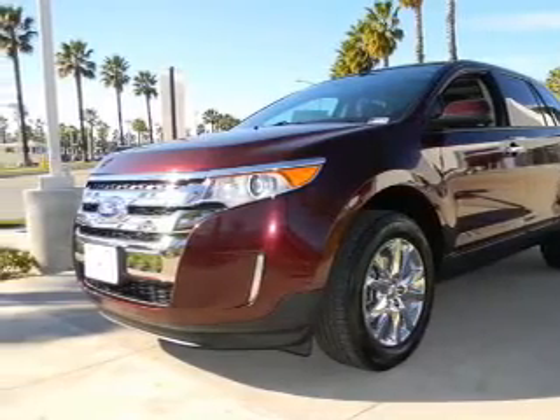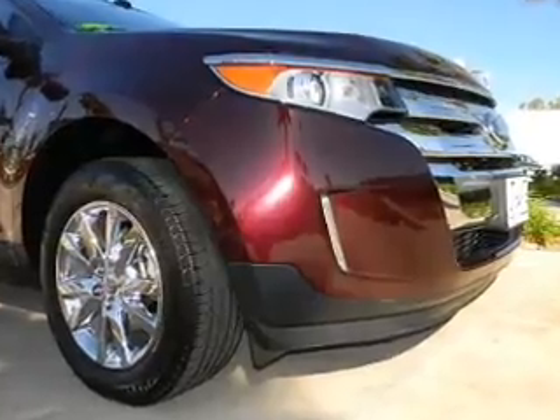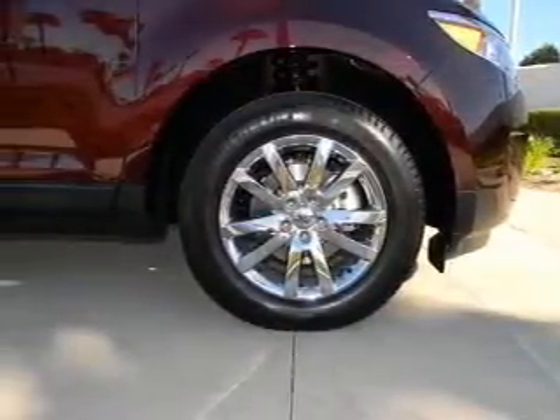With a reliable engine that responds smoothly to its automatic transmission, stand out from the crowd with premium wheels. Anti-lock brakes help you bring your vehicle to a safe stop. Enjoy the comfort of dual temperature controls.